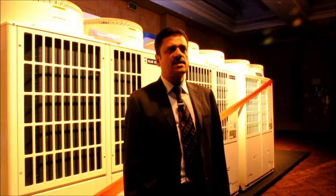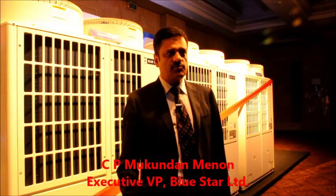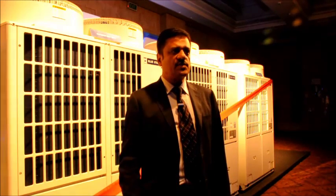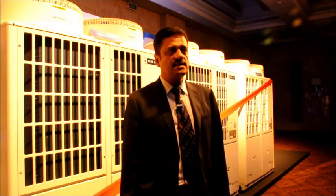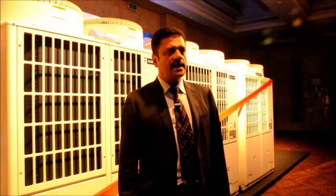Bluestar was the first brand to start manufacturing VRF systems in India, and this was way back in the year 2005. Our first product in the VRF space was a product called the Digital Scroll VRF Systems, and that product continues in our product portfolio even today, of course with major technological upgrades over the last ten years.